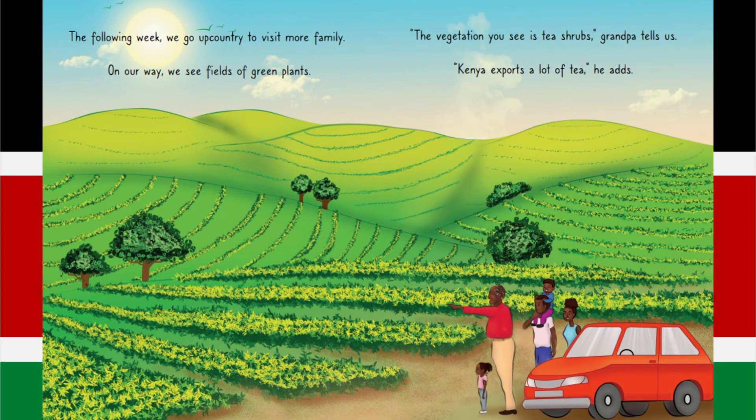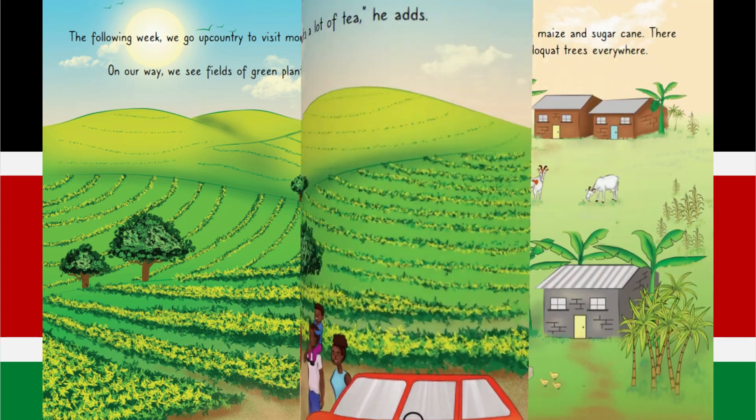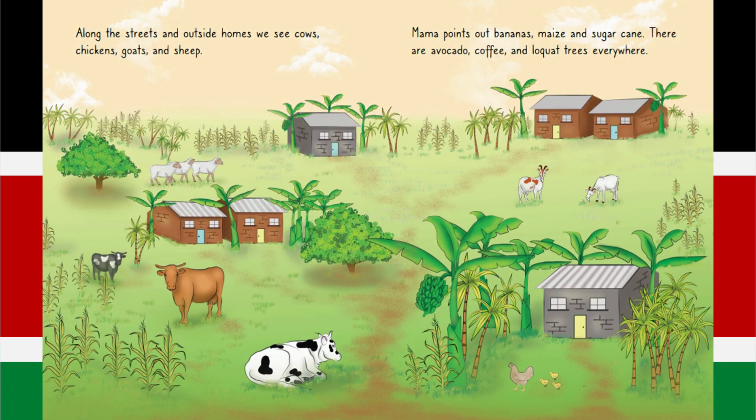The following week, we go upcountry to visit more family. On our way, we see fields of green plants. The vegetation you see is tea shrubs, Grandpa tells us. Kenya exports a lot of tea, he adds. Along the streets and outside homes, we see cows, chickens, goats and sheep. Mama points out bananas, maize and sugar cane. There are avocado, coffee and loquat trees everywhere.